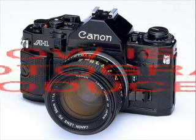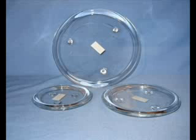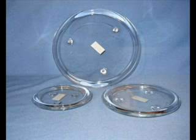Cameras work by focusing light in order to produce an image on a light-sensitive surface. Some cameras work by forming the image on light-sensitive film. Sometimes film uses dyes that change color when exposed to light, as happens with film used to make colored slides or prints.